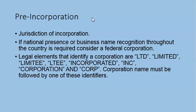Pre-incorporation: what do we need to consider for pre-incorporation jurisdiction? If national presence or business name recognition throughout the country is required, consider a federal corporation. Legal elements that identify a corporation are: Limited, Ltd., Inc., Corporation, and Corp. The corporation name must be followed by one of these identifiers.